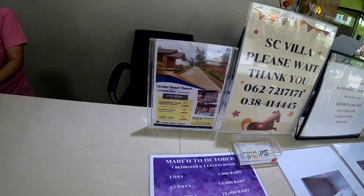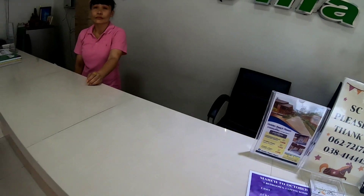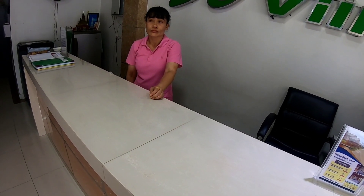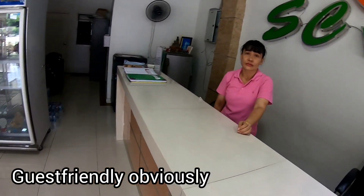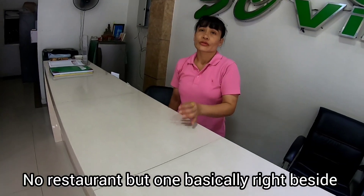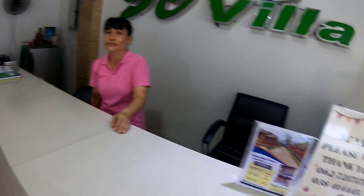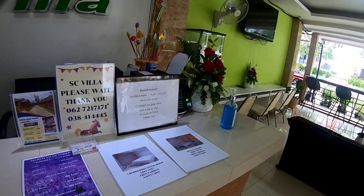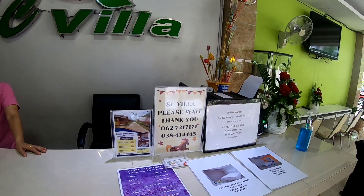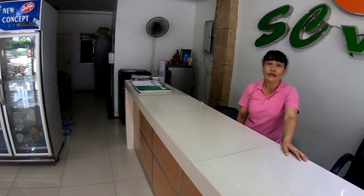Golden Beach Resort. Guest friendly — can bring a lady, no charge. No food or drink here, and no swimming pool, but you can use the P Plus pool for 100 baht and the gym for 200 baht. Two free waters a day in the room if you stay one day.